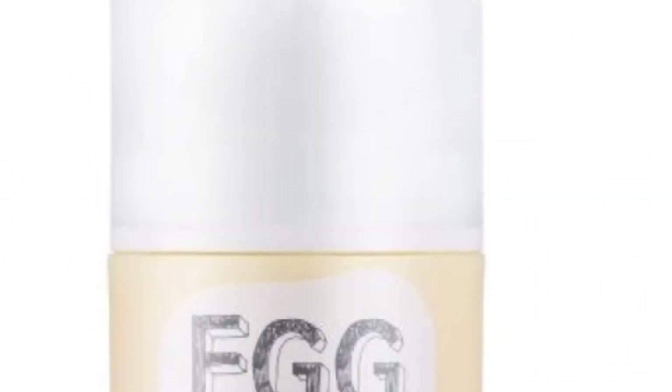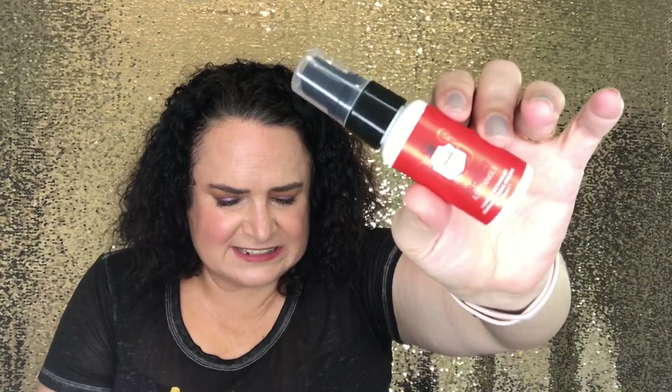Here is the Birchbox Beauty Award winner — the Beauty Protector Protect and Detangle. Full size retails for $23.50. It's paraben and sulfate free, protects against UV rays and heat styling, and prevents color from fading. I don't use heat on my hair, but it'd be nice for detangling since I have naturally curly hair, and for the color fading. You spritz it on towel-dried hair and comb through to evenly distribute — I'd have to do that and then immediately put in my gel oil so my hair doesn't go completely crazy.